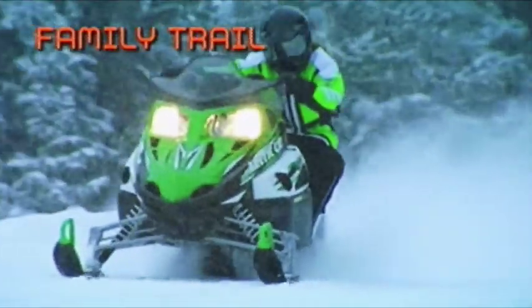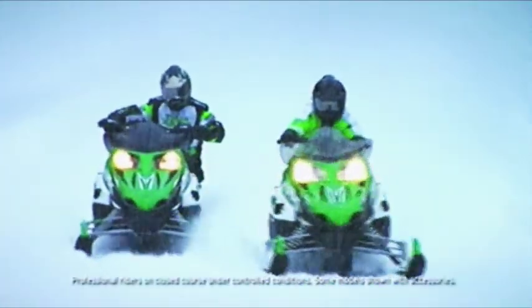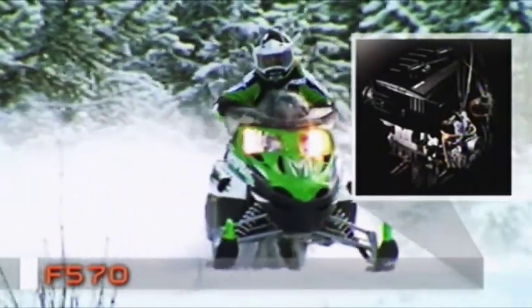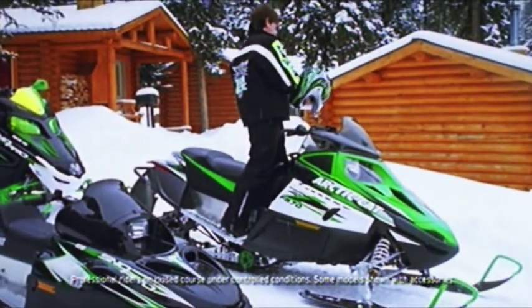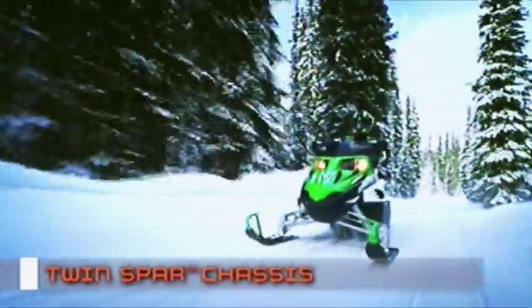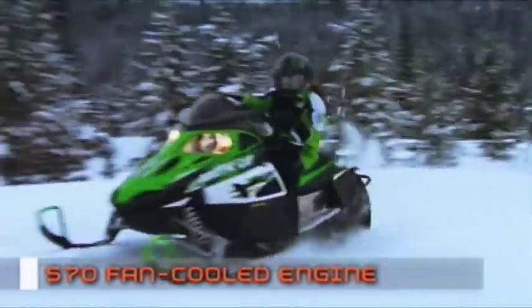You don't have to have a big performance sled to enjoy the twin-spar ride, because the same technology on our performance machines — the twin-spar chassis — is also available on our value-priced fan-cooled F570. This revolutionary chassis puts the rider in the most comfortable riding position, making this sled perfect for anyone, even someone riding for the first time. The tried-and-true fan-cooled F570 engine is strong and efficient. No fuss — just mash the throttle and go.